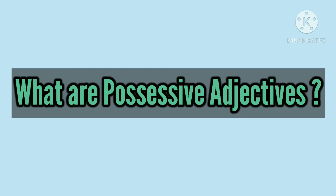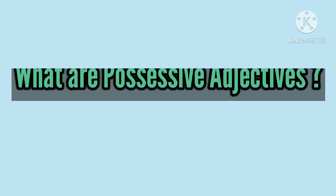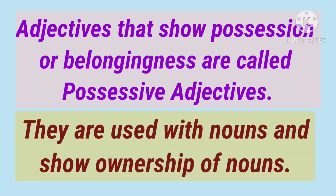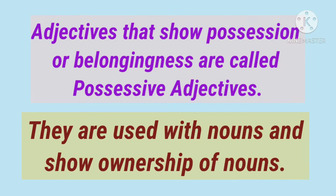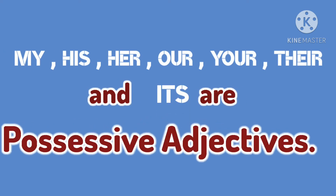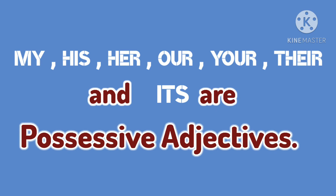Now, what are possessive adjectives? Adjectives that show possession or belongingness are called possessive adjectives, and they are used with nouns and show ownership of nouns. My, his, her, our, your, their, and its are possessive adjectives.